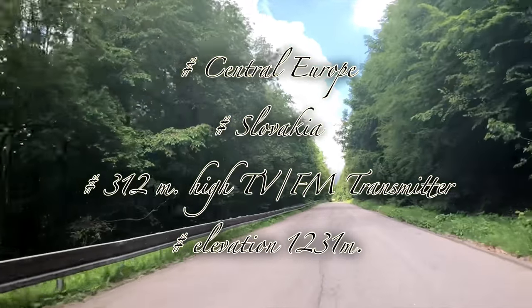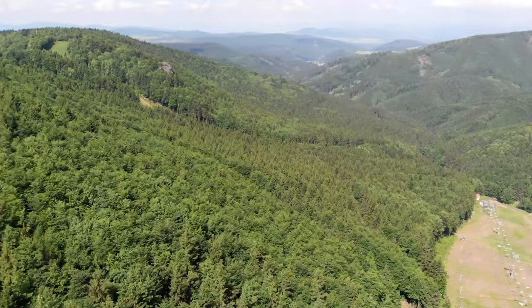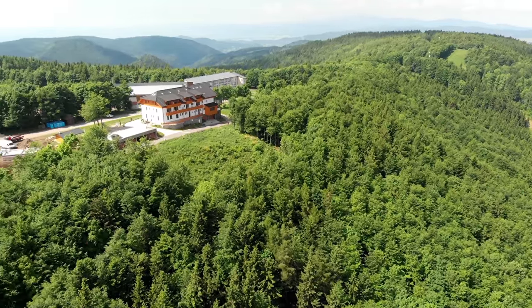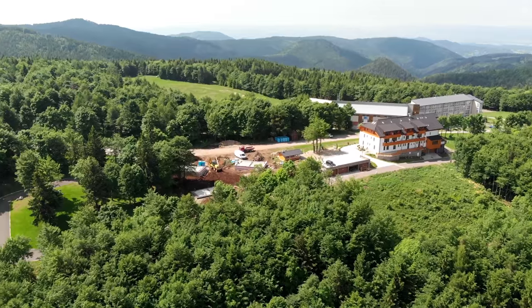Suchahora, which is called Dry Mountain, is a facility for radio and TV transmission with an elevation of 1,230 meters high in the Kremnica mountains in central Slovakia.